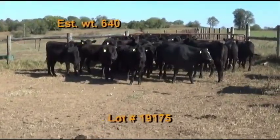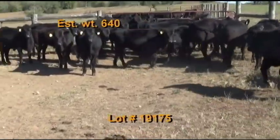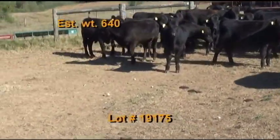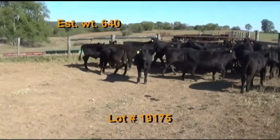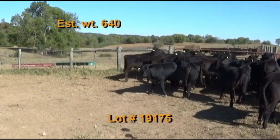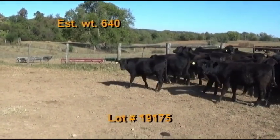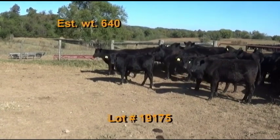Our first lot is Coble and Kineer, Lot 175, Lewisburg, Tennessee — Tennessee BQA certified. 30 steers estimated to weigh 640 pounds, graded 90 percent number ones, flesh of four and five, 100 percent black and black baldies. These cattle are weaned back in August and home raised by performance-tested Angus bulls. They're on pasture and hay.